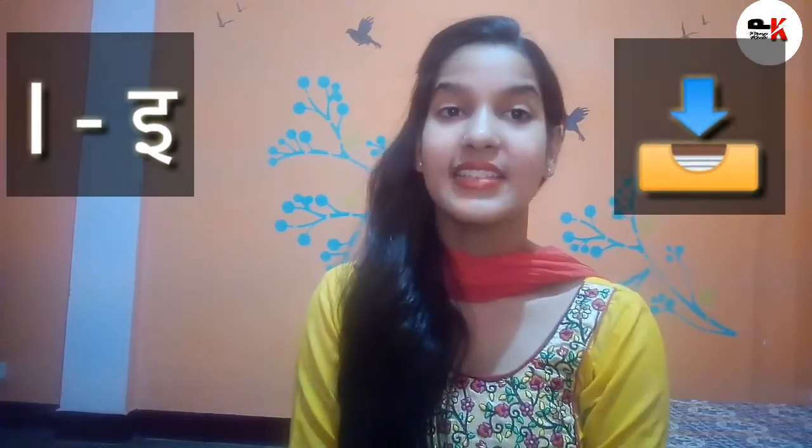G says G, G, G — go. H says H, H, H — happy. I says ih, ih, ih — in.